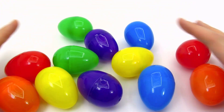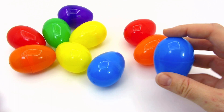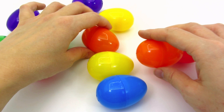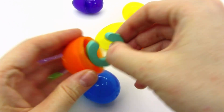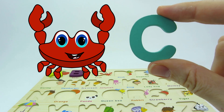Lots and lots of colorful eggs! Is there anything in them? No! Not this one! I hear something! Wow! We found another letter! It's the letter C! C is for crab!